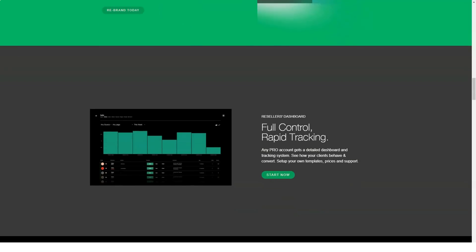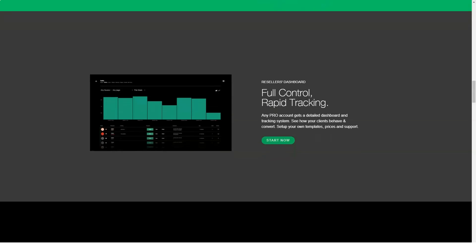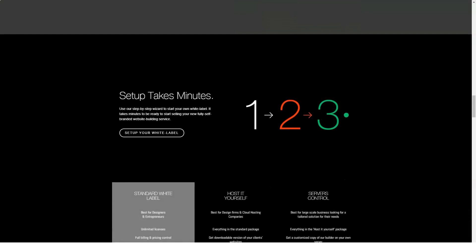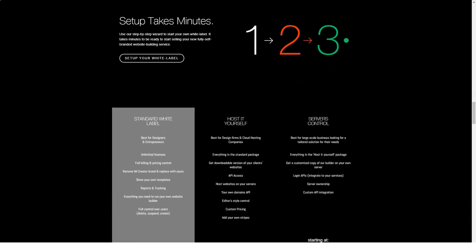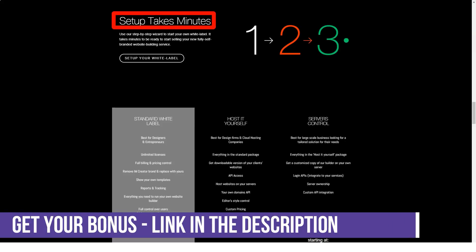You will find many options for modifying existing templates by customizing the content, background image, color, and text. Unfortunately, there is completely no access to editing the HTML and CSS of the site, and if that's what you want, you may have to choose another builder such as Wix or Weebly.